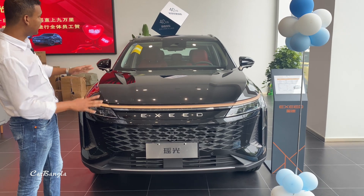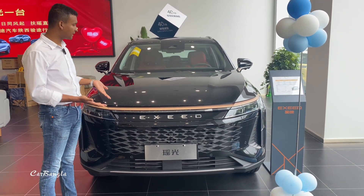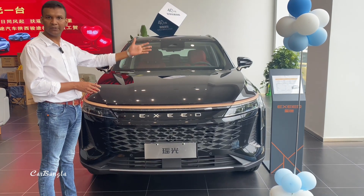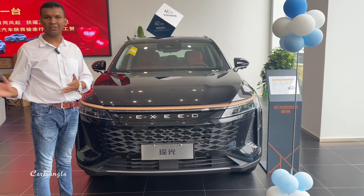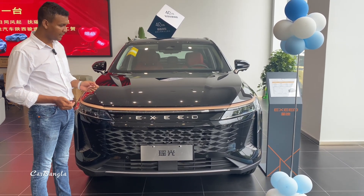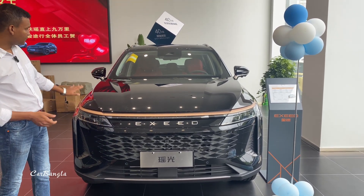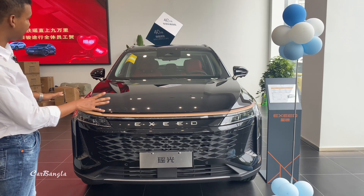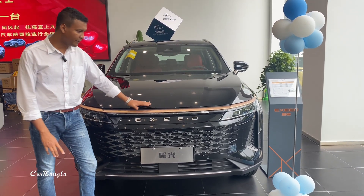We have seen how beautiful the finishing is. We looked at the interior — it is a very beautiful interior. We have seen the design language of this car, the front shape of the design. This is our new variant.